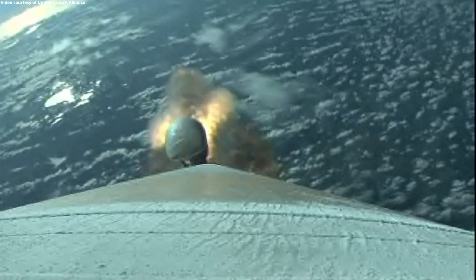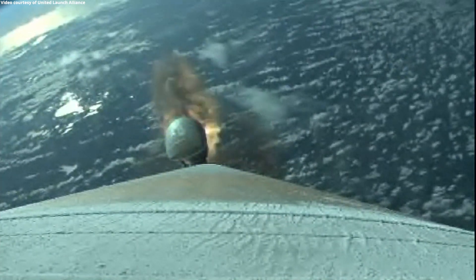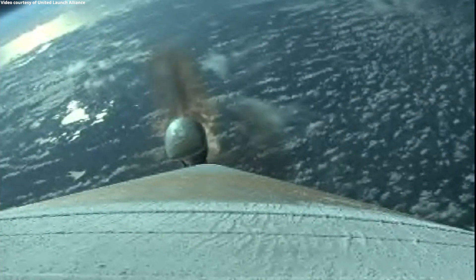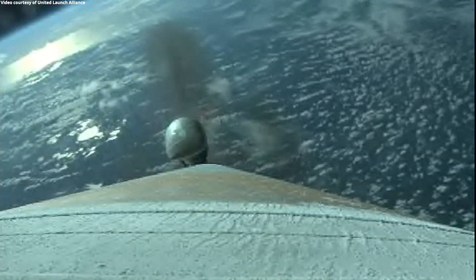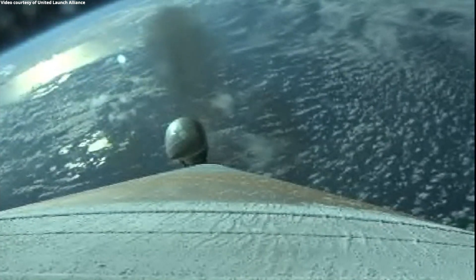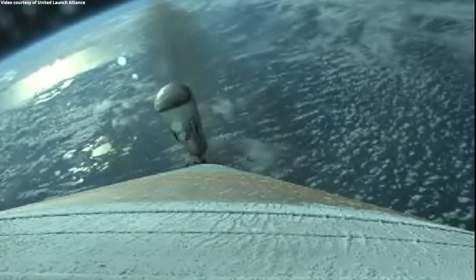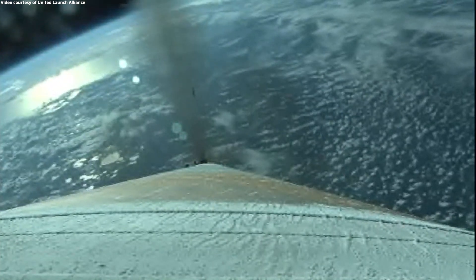We have good burnout on all three SRBs. Standing by for SRB jettison in about 20 seconds. We have good jettison of all three SRBs, and the vehicle has gone to closed loop guidance.